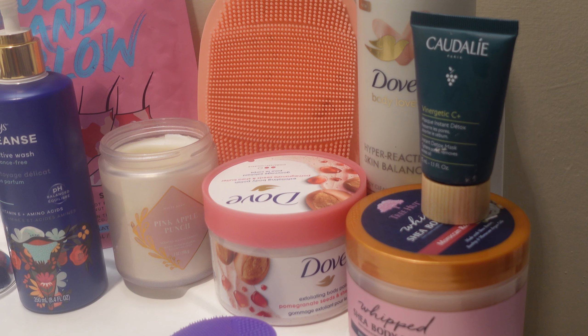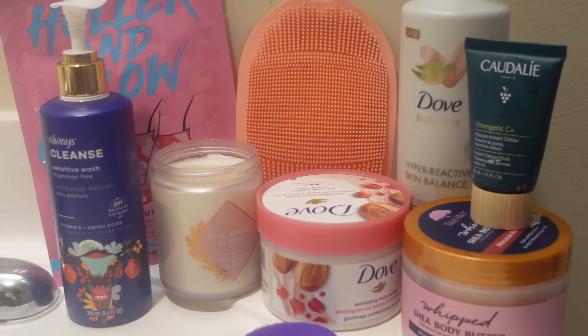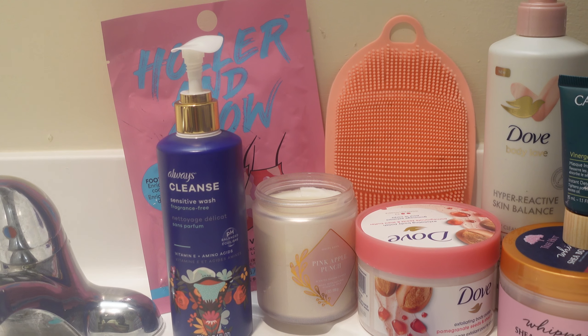Hey everyone, it's your girl Tasha. I'm back with another video. As you guys can see by the title, today we're going to be doing my pamper slash self-care routine, which is going to include a shower and some after self-care work.